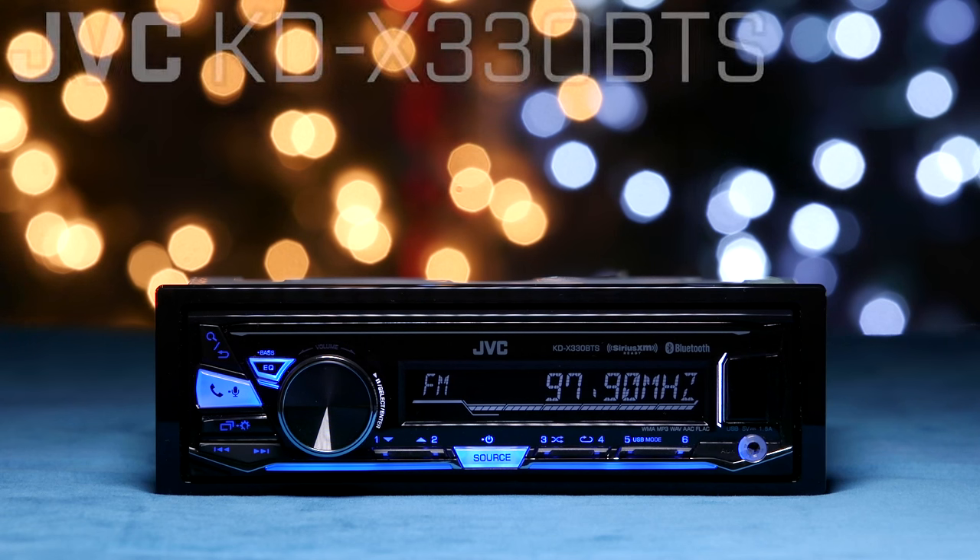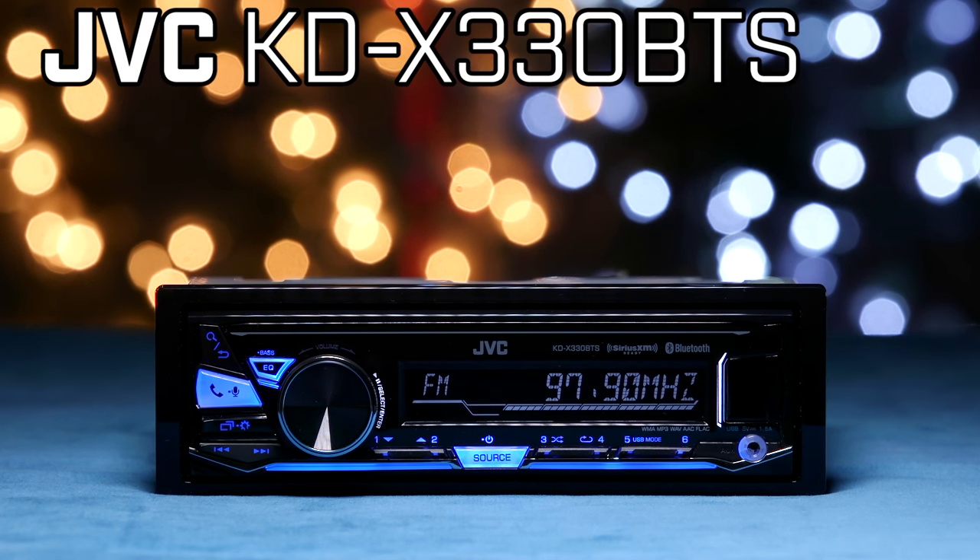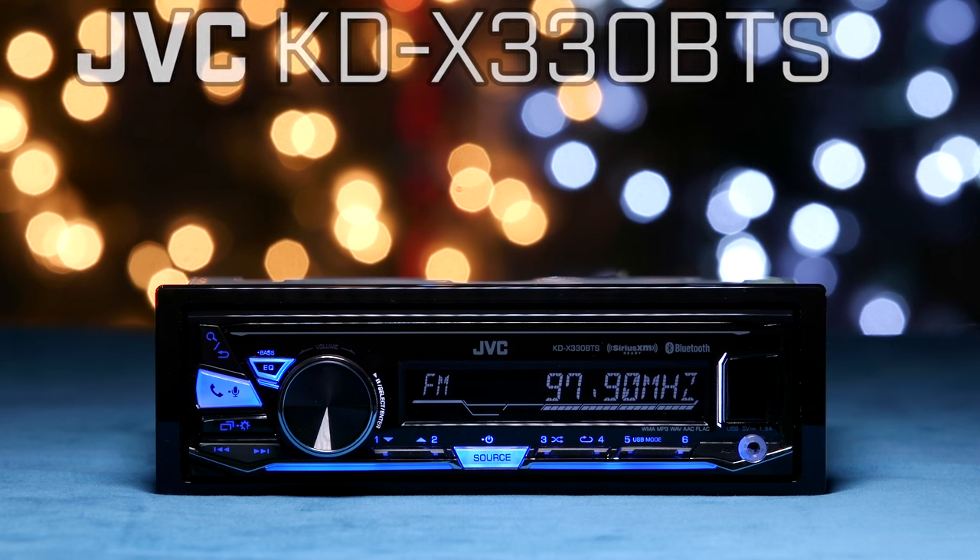What makes JVC's KDX330 BTS stereo so different than most other single-dins? It doesn't play those prehistoric artifacts called Compact Discs. For those of you still rocking that 60-page book of Ludacris and Korn CDs, welcome to 2016.